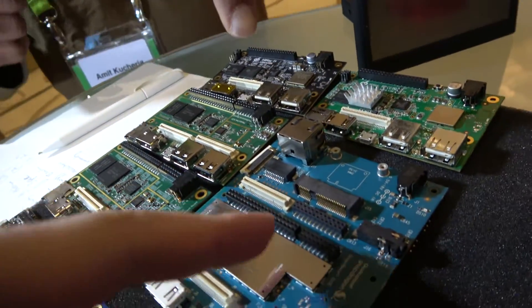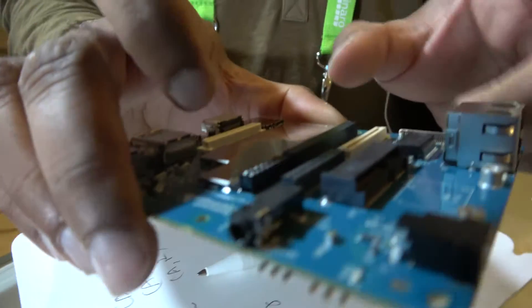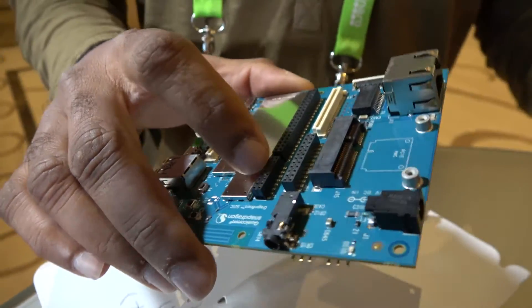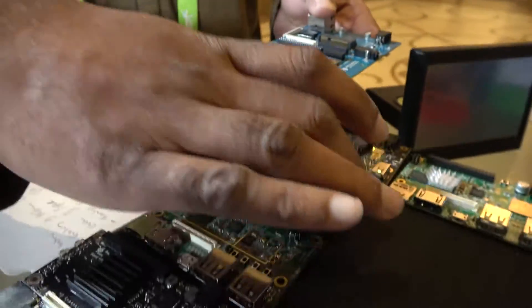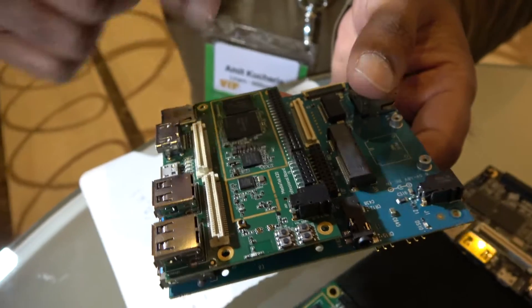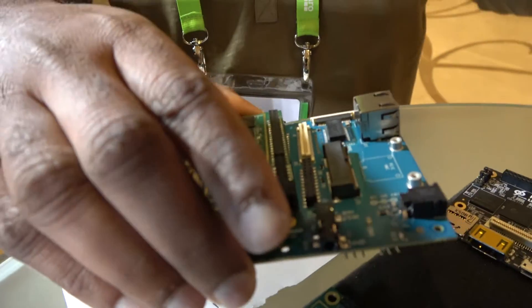That's an upcoming board from Qualcomm based on their 820C chip. This is bigger because the specification allows for an extended version where you can have an Ethernet port and maybe other connectors you might want to expose. The original specification is compatible up to here, so your mezzanines and your low-speed and high-speed expansion connectors are still in the same place, but it allows more space to add on more connectors and expose more features of your SOC.